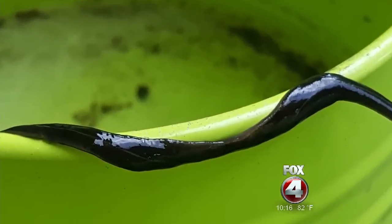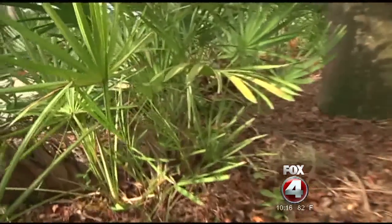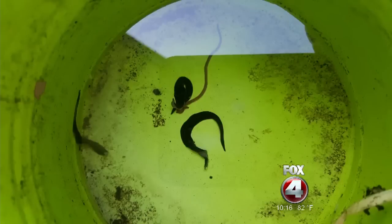Roy Beckford is an agriculture agent in Lee County and works with the University of Florida. He tells us these are New Guinea flatworms, originating in that South Pacific island. They're likely shipped to Miami hidden with plants and tropical fruits. The worm infects rats, and that's when it can be passed on to humans, causing meningitis and other horrible diseases.